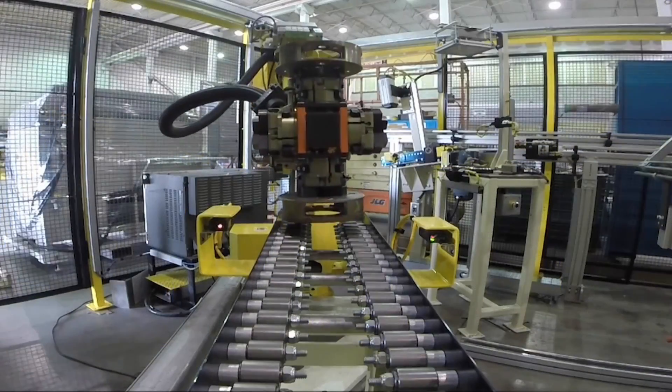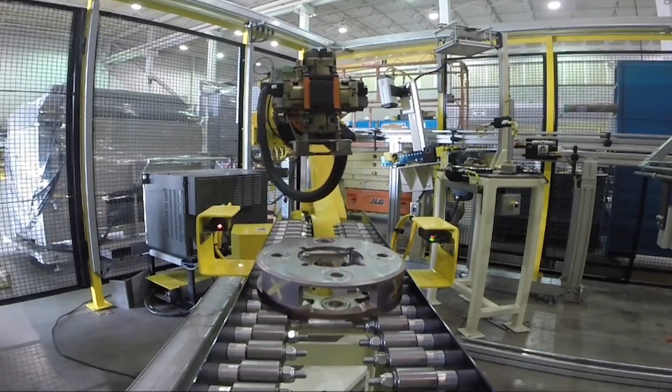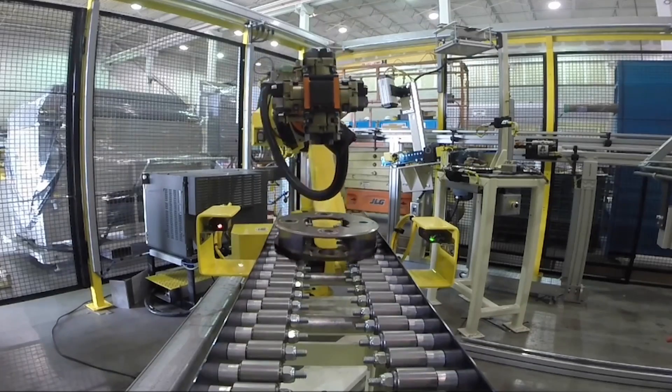Located in Burlington, Ontario, Canada, TechCon Automation provides designers and manufacturers with a dependable and efficient source for their projects.